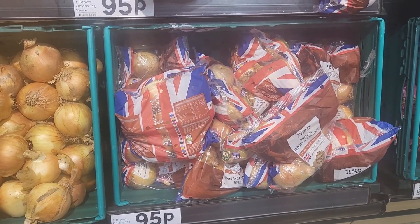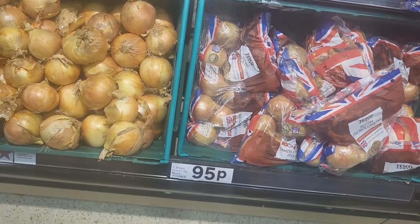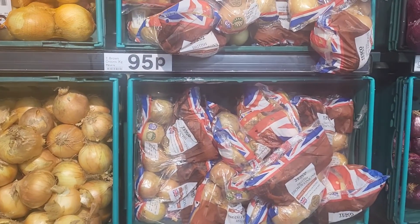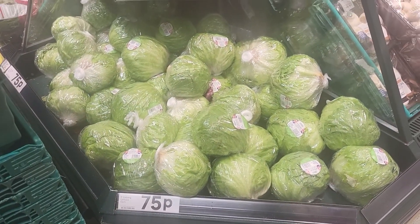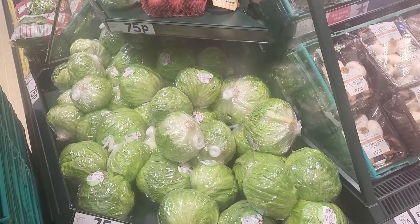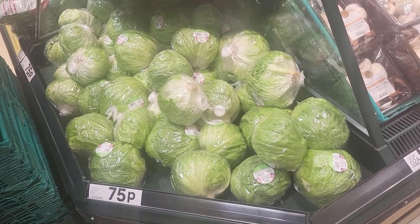Brown onion — I'm getting this and it's 95p. Cabbage for 75p each, not bad. Oh wait, I thought it was cabbage but it's actually lettuce — lettuce.